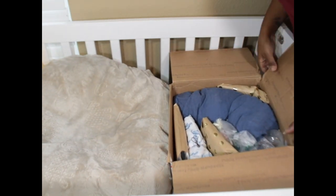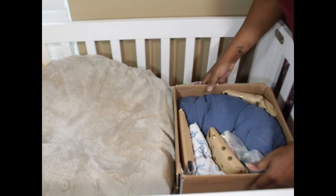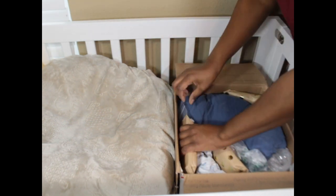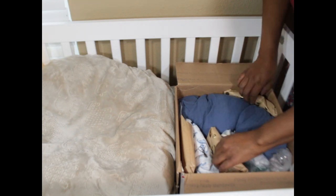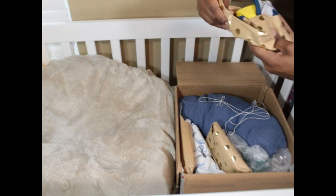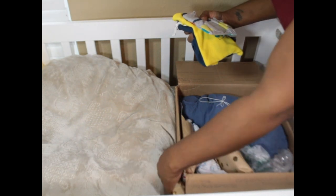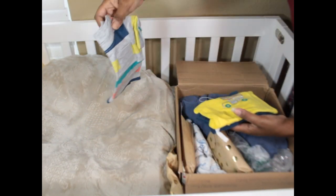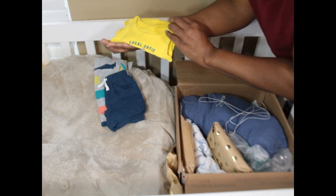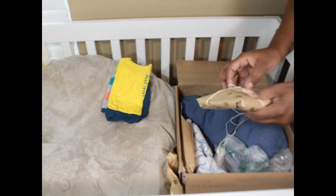Oh my god, it smells so good! So this is a Bells and Whistles box opening. I can feel the weight, and this is beautifully wrapped. Oh my gosh — this is going to be so fitting for them. It's a tank top — 'Local Cutie' — oh my gosh, that's so fitting for them!